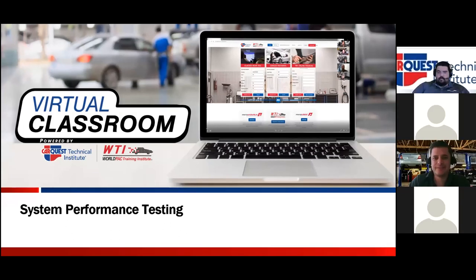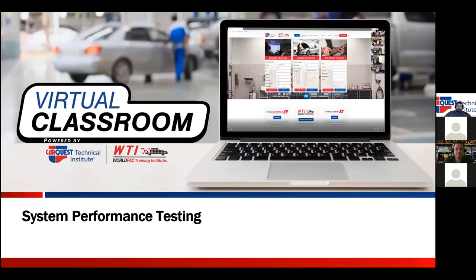Good evening, everyone. Thank you for coming back to share your Thursday night with us for night two of HVAC 4000 automotive HVAC update. On the first night, Tuesday night, we discussed a lot of the changes that have happened to air conditioning systems since we have been transitioning from R134A to R1234YF.